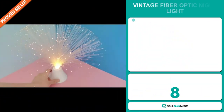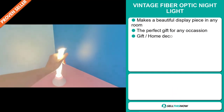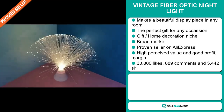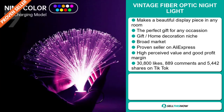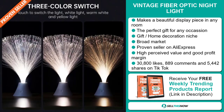Our next product is the vintage fiber optic night light. This makes a beautiful display piece in any room. It's the perfect gift for any occasion and it falls under the gift home decoration niche market. We also think it has a broad market base and it's a proven seller on AliExpress with many, many orders.